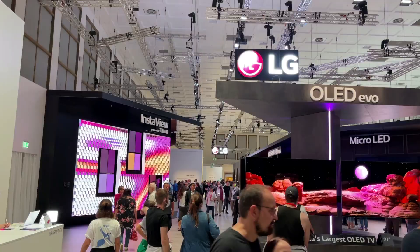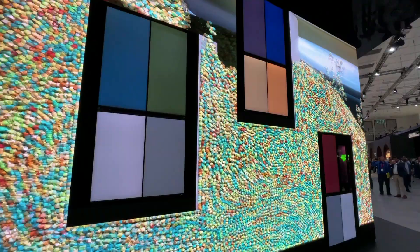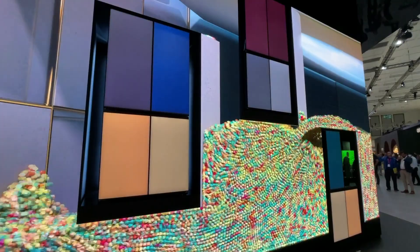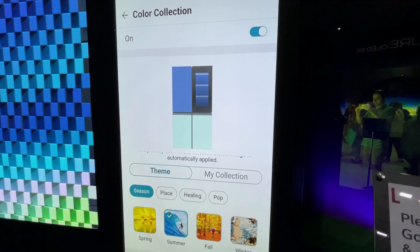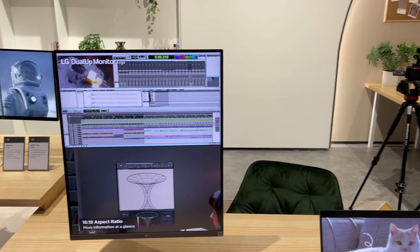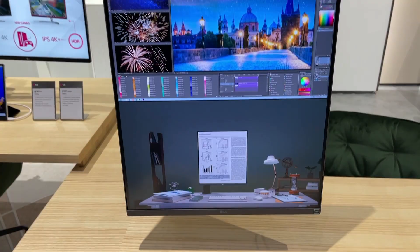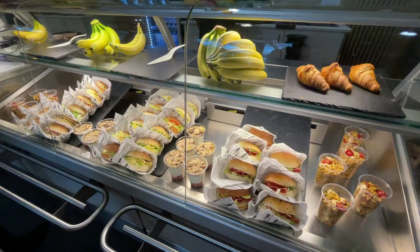The first stop of the show is LG. They were showing off a variety of innovations in display technology. The biggest thing they were showing off were their color-changing refrigerators — you can mix and match various panels or have them all be the same color. It's really nice that you can customize the look of your refrigerator to match your kitchen, and all of this can be controlled from the app. Another product that caught my eye is their dual-up monitor — it's a 16 by 18 aspect ratio, so you can either have it be one giant monitor or two different 16 by 9 inputs stacked on each other.